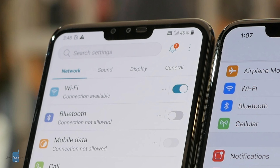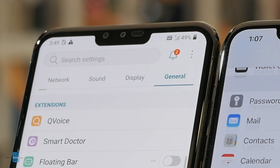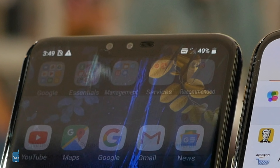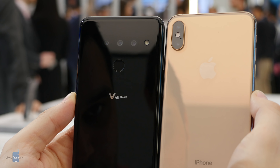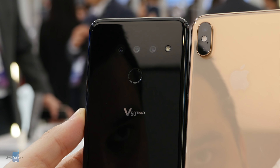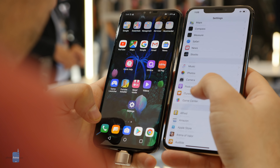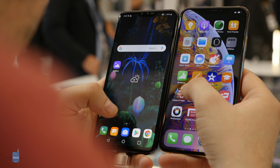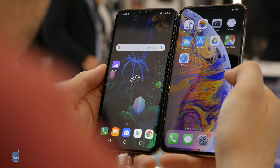The screen sizes are also similar — 6.4 inches on the V50 and 6.5 on the iPhone — with a slightly higher resolution on the LG, but both are of the OLED kind with lively, rich colors. And then there is the notch. The LG has a notch just as big as the one on the iPhone, but it does not have the advanced, secure 3D face recognition that the iPhone has.